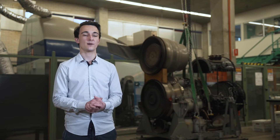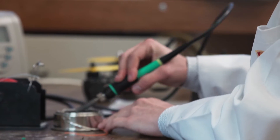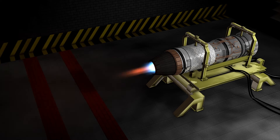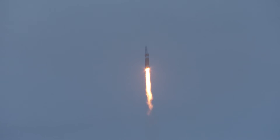I've done two internships, both at Moog In Space Propulsion in the United Kingdom. Whilst I was there, I worked on the design, analysis and simulation of a supersonic diffuser that allows rocket engines to be tested as if they were in space.